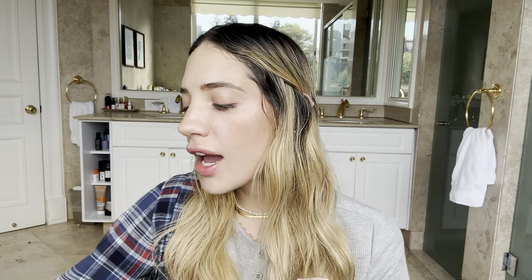We're going in with the Super Dewy Skin Elixir because I also have this Super Dewy Blur and Balm. I'm really hoping today's results are better than what I got the first time — actually the second time — because I was very disappointed.